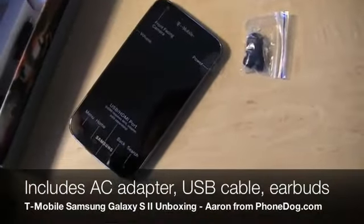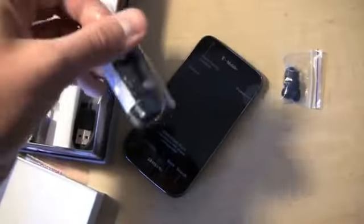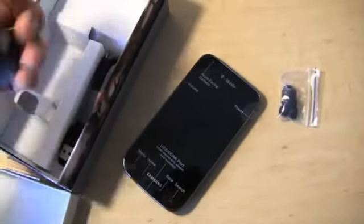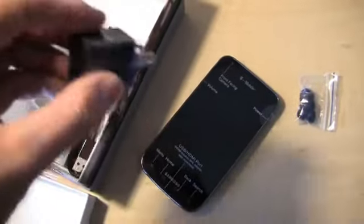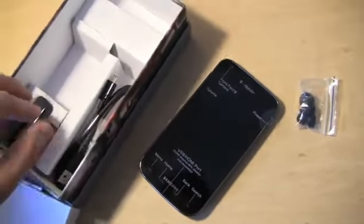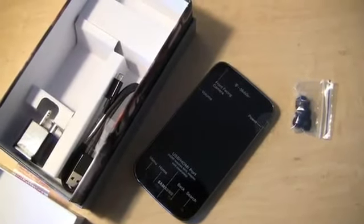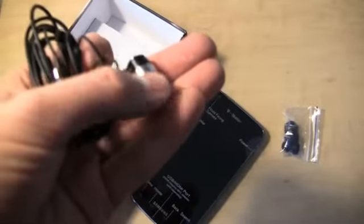Let's see what we get here in the box. We get the earbuds down here, so that's nice — a nice little pair of earbuds from Samsung. Pardon my one-handedness here. We also get a Samsung AC adapter module and a USB cable, a typical Samsung AC adapter module that we've seen with the previous Galaxy S2 devices.